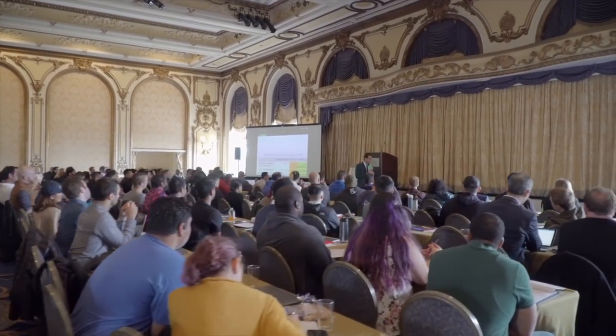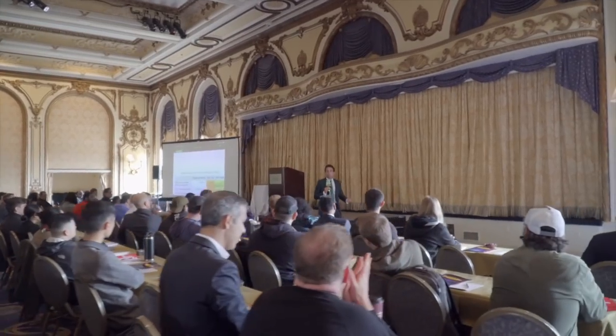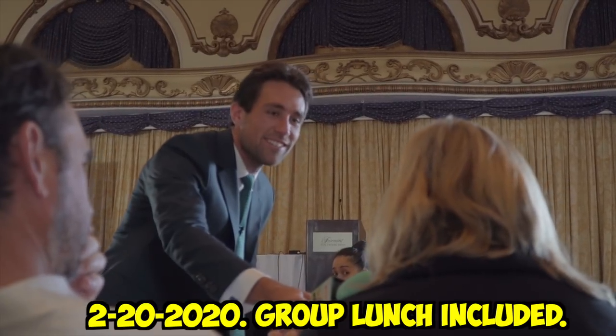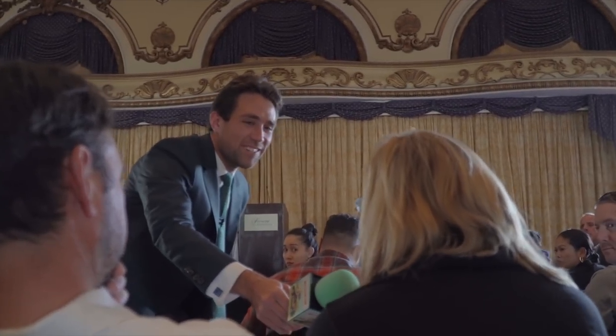By the way, if you're going to be in Vegas later this month, consider stopping by my one-day in-person real estate investing crash course — nothing for sale, just me for a day telling you as much as possible about real estate, single family, multifamily, everything. Shoot me an email at kevin@meetkevin.com and I'll get you a discount for coming with more than one person.